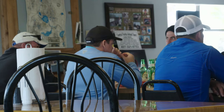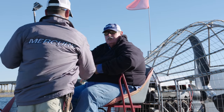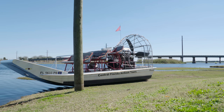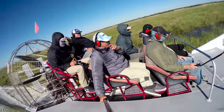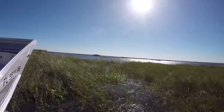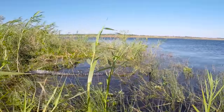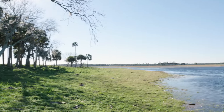Sitting there having lunch, I strike up a conversation with a guy at the table next to me who was inquiring about what we were doing. This is Captain Bruce — he actually runs airboat tours on the St. Johns. He's nice enough to offer us the opportunity to go for an airboat ride. I've never been on an airboat. We're going down to Puzzle Lake, and once you get out there you see why it's called Puzzle Lake — it's pretty much unnavigable by a smaller boat.